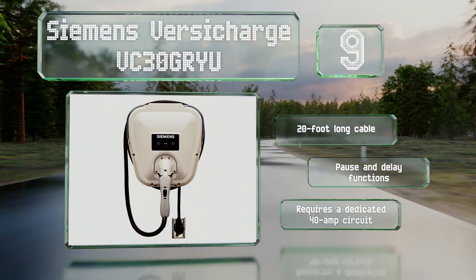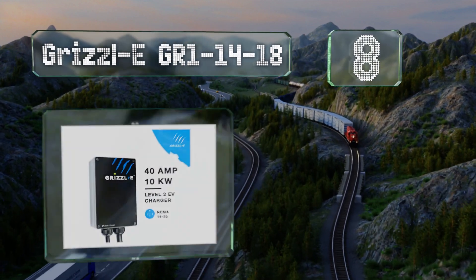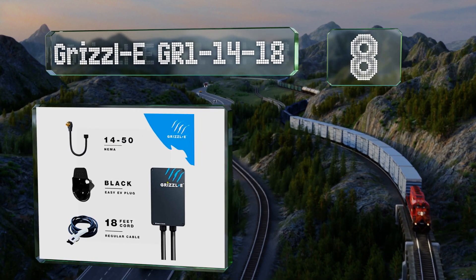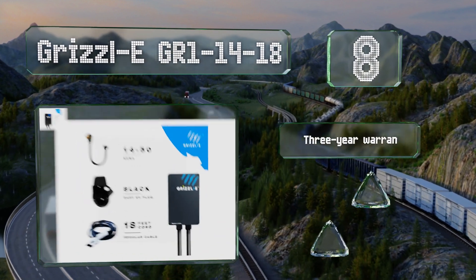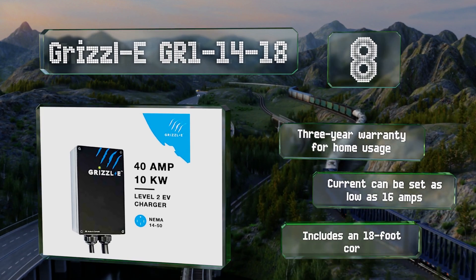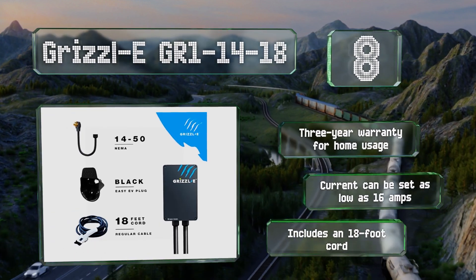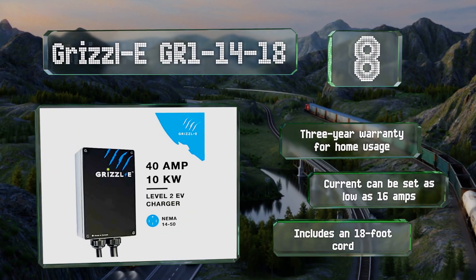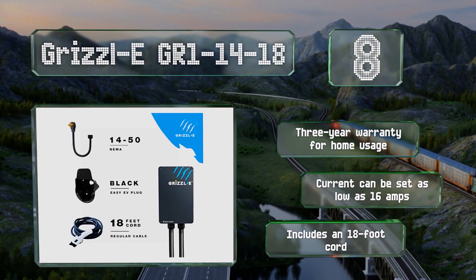Coming in at number eight, at its highest current setting, the 40-amp Grizzly GR1-14-18 can provide a battery with a range of about 30 miles in just one hour. This Canadian-made option will plug into common 14-50R stove outlets and can withstand temperatures as cold as minus 22 degrees Fahrenheit. It's backed by a three-year warranty for home usage, and the current can be set as low as 16 amps. It includes an 18-foot cord.